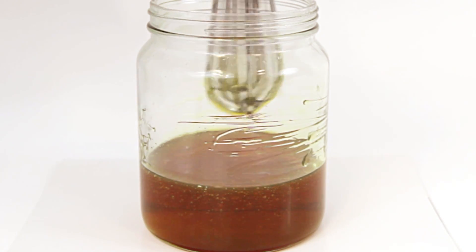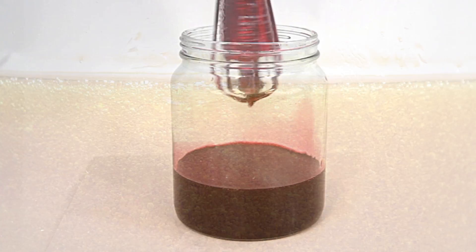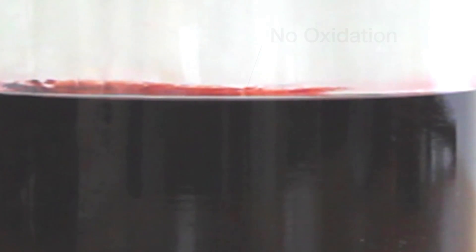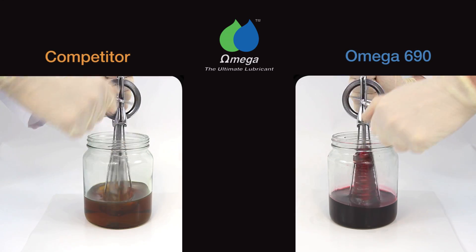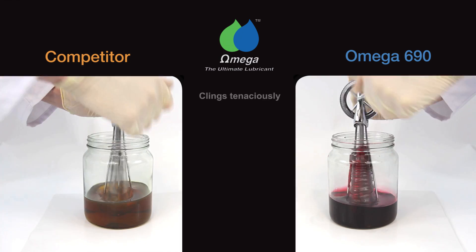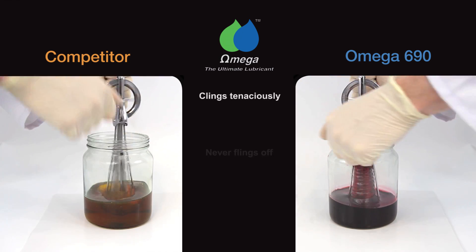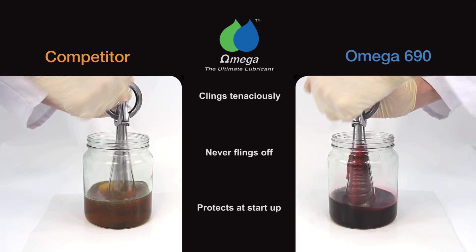Notice the significant oxidation within the conventional oil and the complete lack of oxidation within the Omega 690. Omega 690 has a unique affinity to metal — it clings tenaciously to gear systems, never flings off, and protects at start-up.